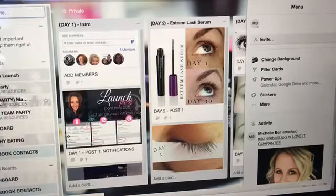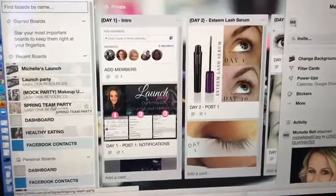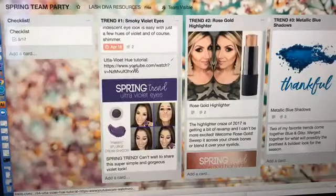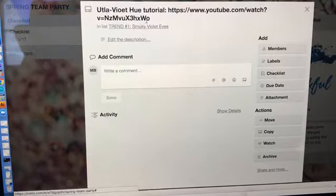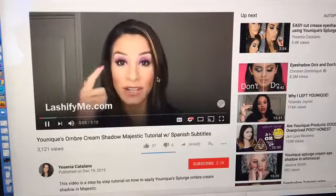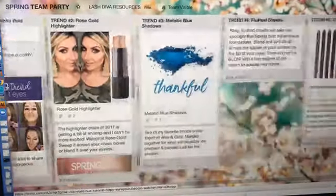Going back to boards, look at this — launch party, launch party, launch party. We have been doing a spring team party and we didn't create any of this on Facebook. For a party we do with our team, we put a template together and each say 'you do this, you do this.' This was so great because we could have three people working together. The cool thing is you can add links from videos, whether YouTube or Facebook, and it just takes you right to that link. Here's a sample presenter video — so my team can watch and recreate their own.